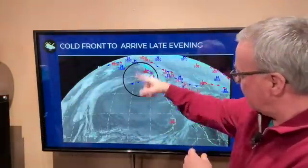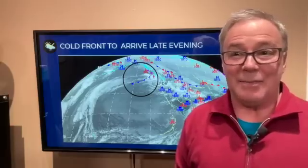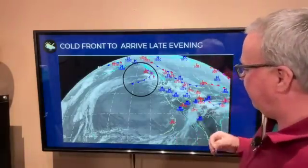Hi everybody, it is coming up on 5 o'clock on a Monday and basically it's go time. Been talking about this going way back to the mid part of last week at least. The front, the black circle here, is just upstream in the northwest flow pattern and is on track to come in tonight between 10 and 11 o'clock this evening.